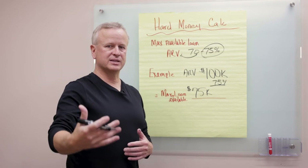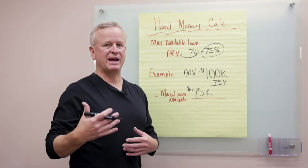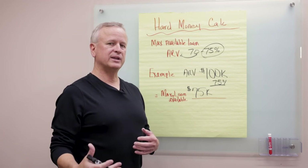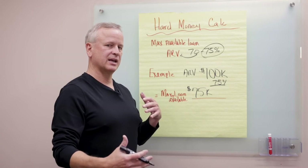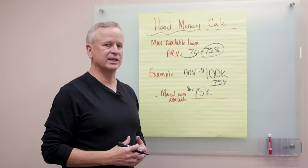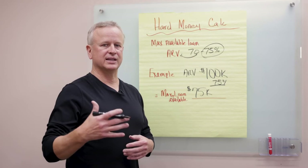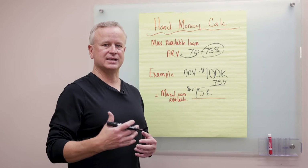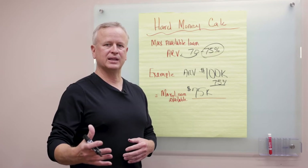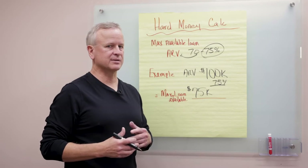They anticipate you anticipate the property to be worth $100,000, so they'll lend up to a maximum of 75 percent. We do have to jump into the real calculations now, because part two of a hard money loan is what each lender is going to lend on each specific property. Lenders have numbers like 80/100, 90/90, or 80/80. Even though $75,000 is what they'll lend up to, it doesn't necessarily mean that's what they'll lend.